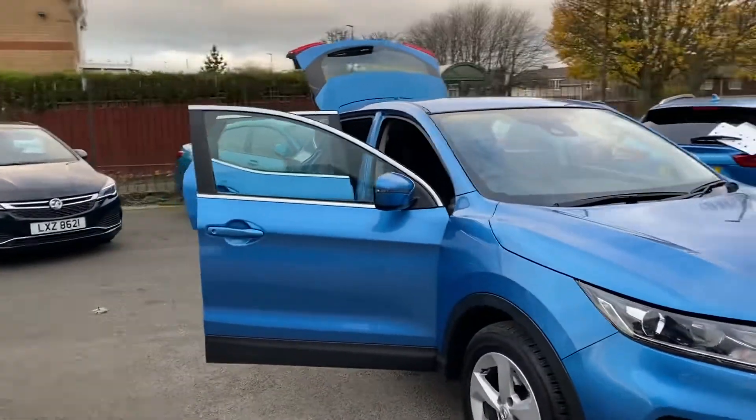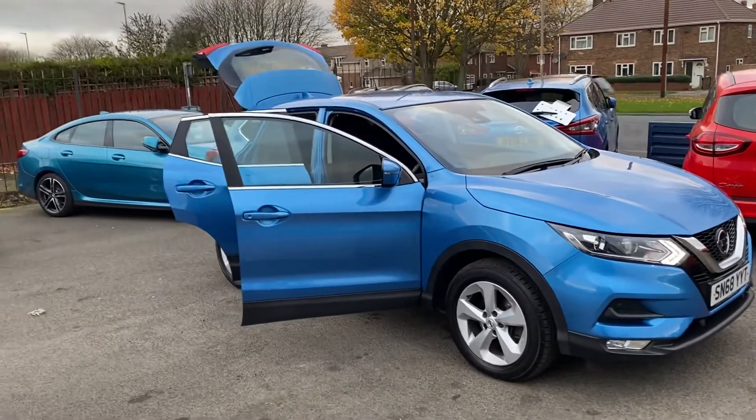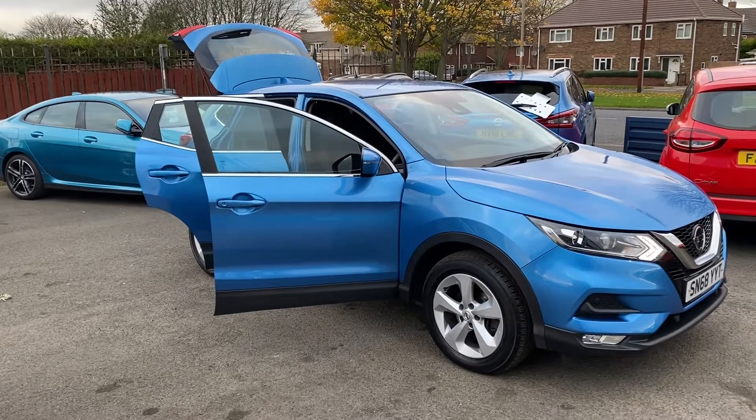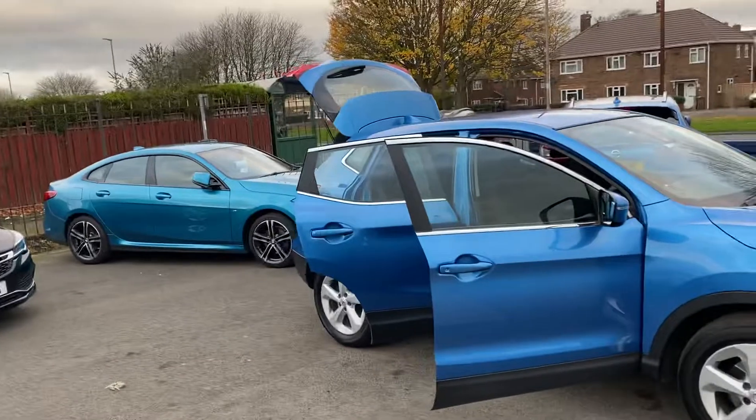Now this model is the Acenta Premium, the one above the basic model. So it's got quite a bit of spec for the Acenta Premium. It's in a lovely blue colour as you can see — really nice colour.